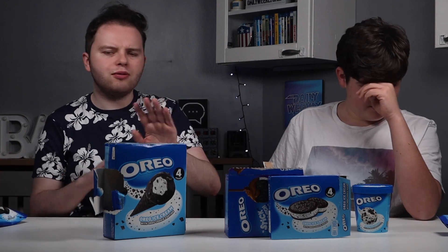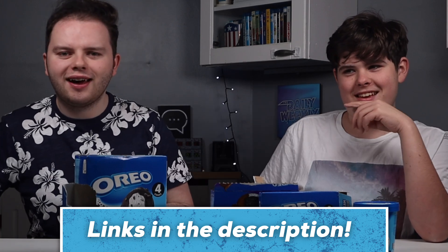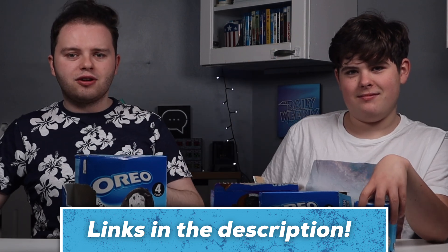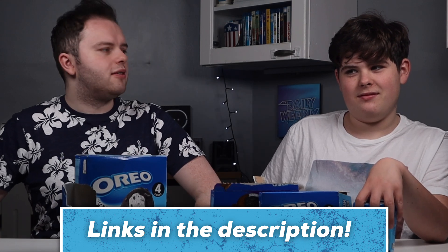Thank you very much for watching this episode of the Daily Weekly Show. Don't forget to check out all the previous episodes where we tried other Oreo products and other things — this isn't all about Oreos. We've tried things like Captain Morgan's Rum and Red Bull. Or check out the one where we tried every flavour of custard cream — that was a lot of flavours. Some good, some really not so good.